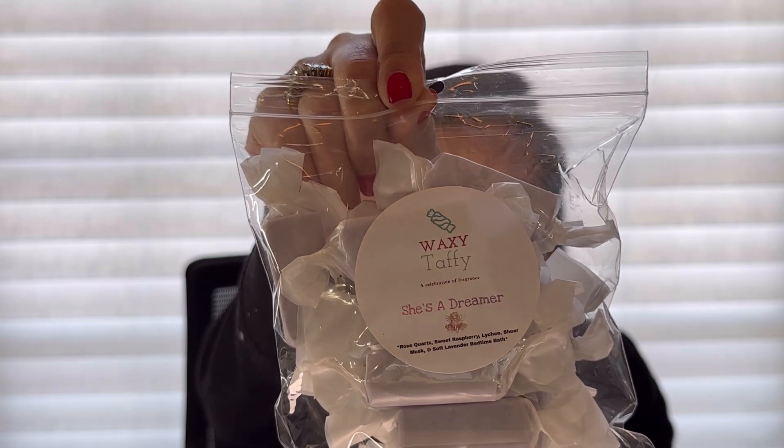The last of this size bag I got is She's a Dreamer, which was kind of a wild card for me — rose quartz, sweet raspberry lychee, sheer musk, and soft lavender bedtime bath. I don't really know what lychee smells like in wax, and I'm not sure what rose quartz is, but I think this was one of their favorites or a well-loved scent. I picked it up because I do love raspberry and lavender. It's very powdery — it smells like a bedtime bath or bedtime lotion, like lavender baby lotion. Really pretty; I'm glad I picked it up. It'll be a good nighttime blend, even in my kids' room.